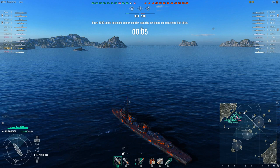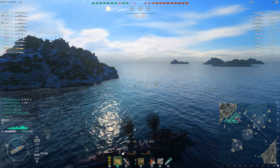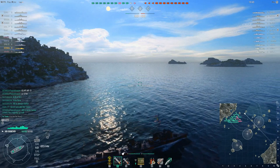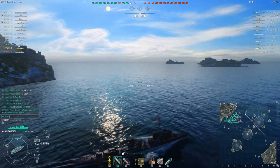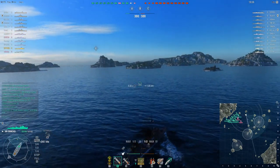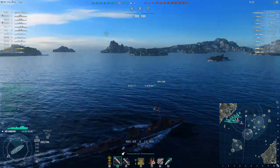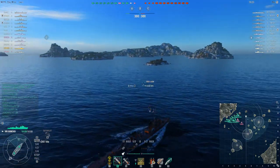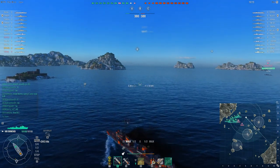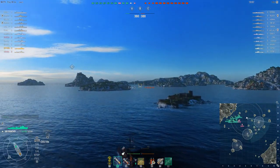We've got some decision-making to do on which direction we want to go. This map is best played when the majority of your team crashes B with a little bit of support at C. Going to A on this map takes you out of the fight for so long that you're really not impacting the game. The only way to make A-B work is if the vast majority of your team crashes B. It's far easier when there's a lack of communication to go B-C simply because there's more cover, ships tend to stay alive longer, and we don't have to worry about all of our battleships going to A.